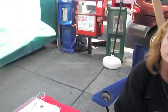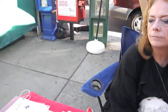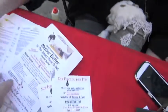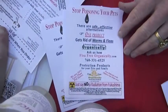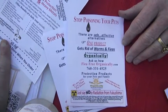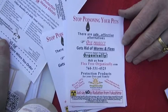Thank you so much and good luck with this. How do people get in touch with you? Do you have a flyer here? Yes, they can go to Flea Free Organically. It's an educational site — I've done a lot of research. You can learn a lot just by going to the site.